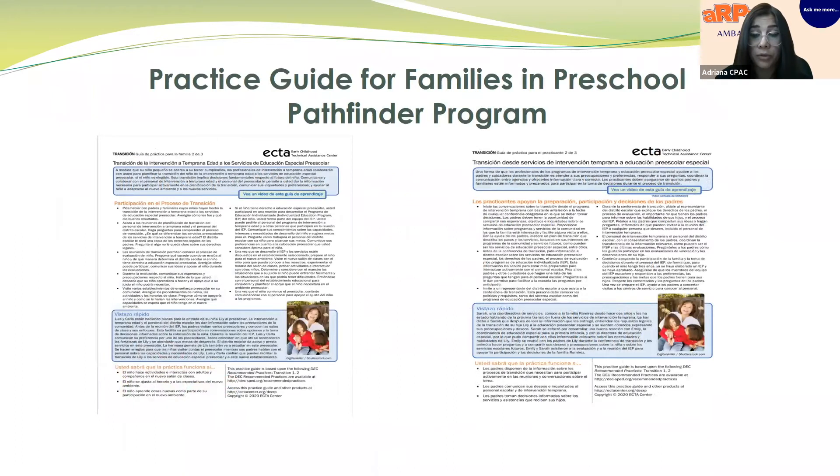Equally important is our commitment to ensure meaningful and equitable access to our services, programs, and activities in the family's spoken language, including our monolingual families enrolled in the Preschool Pathfinder Program. This program was developed in partnership with our State Department of Education to provide one-to-one support to families facing challenges during their transition from Part C to Part B. Through the program, we review records, attend IEP meetings, and have coaching sessions with families. This process is parent-driven, and if a parent has informational gaps regarding transition, we use the Spanish recommended practices for transition.